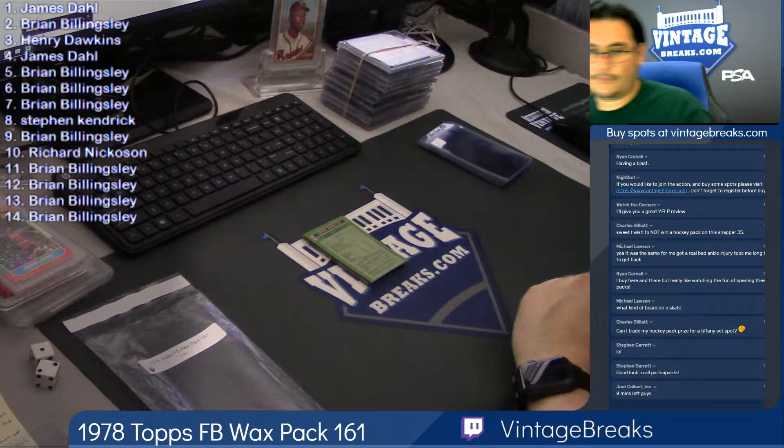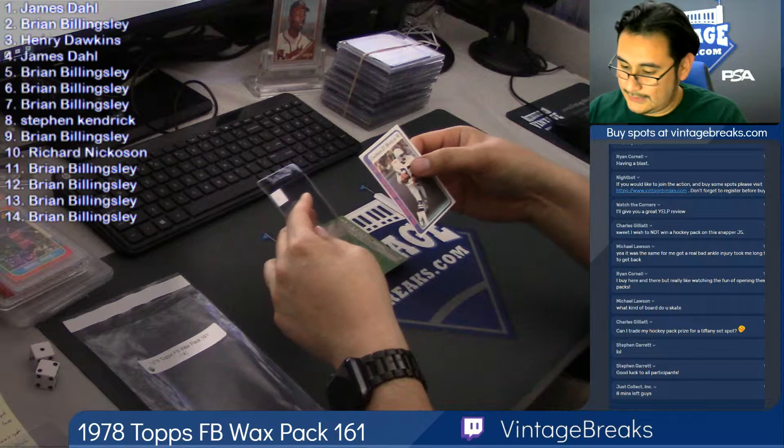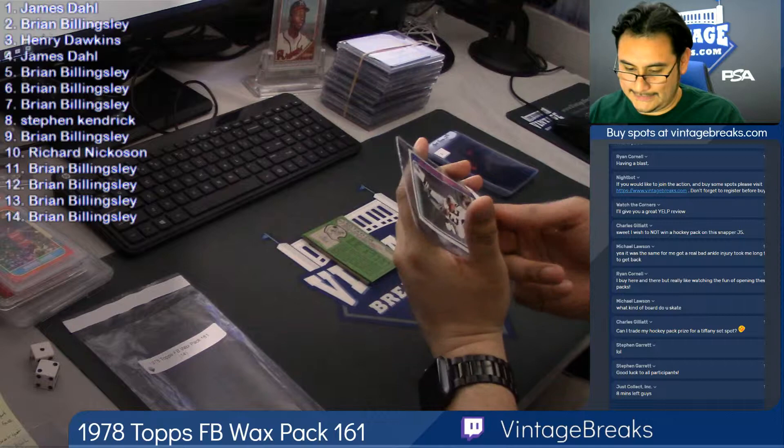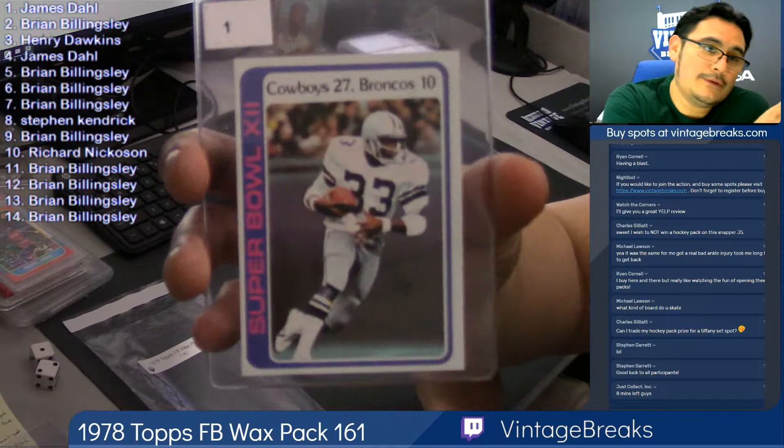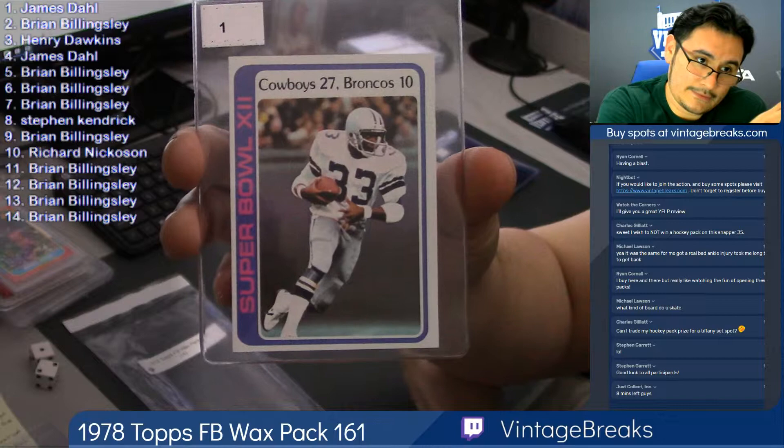About eight minutes — seven minutes according to my clock, but it is also lagged. Here we go. Speaking of Tony Dorsett, right off the bat, card number one: it is the Super Bowl card — Super Bowl 12, Cowboys beating the Broncos 27 to 10. And there is Tony Dorsett in the front.